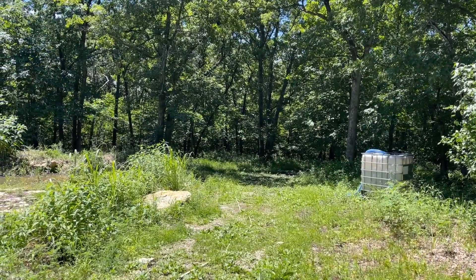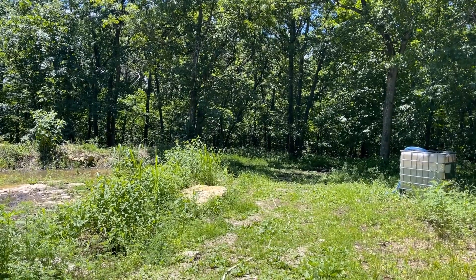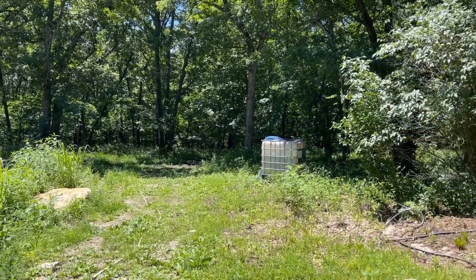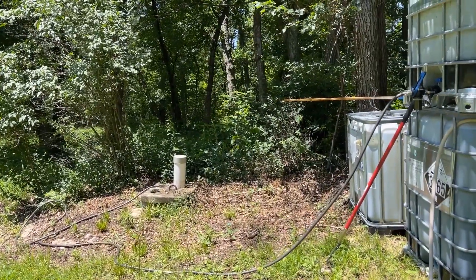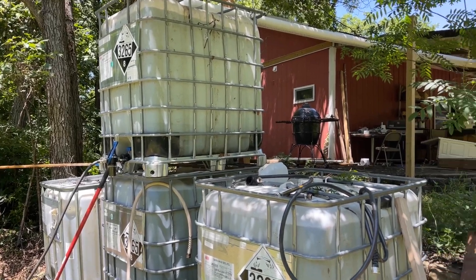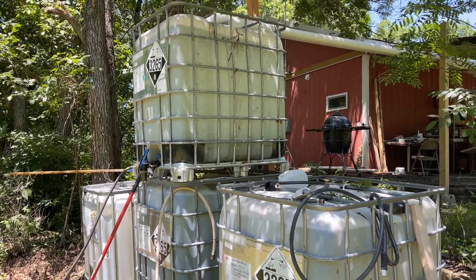It is June 9th. This is Grand Man at McManus Meadows. I'll give you a little bit of a tour of our water situation. We're pulling water off of what we're calling the shack right now, which is where we're going to end up in a little while. But we've got these...